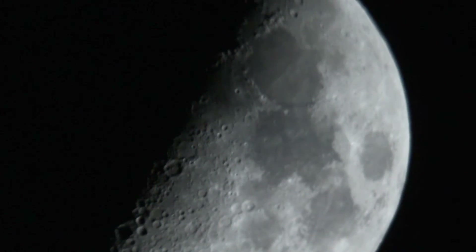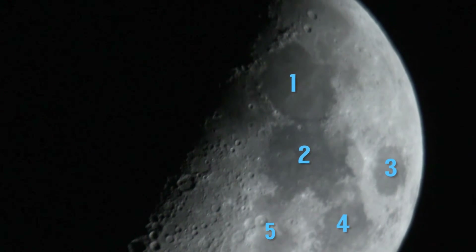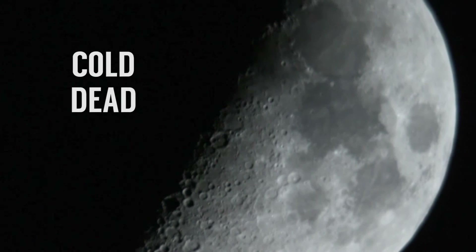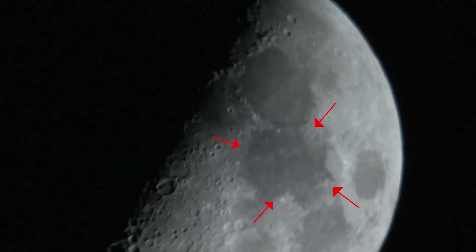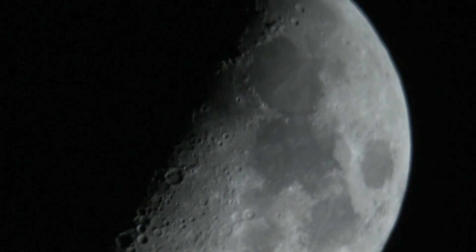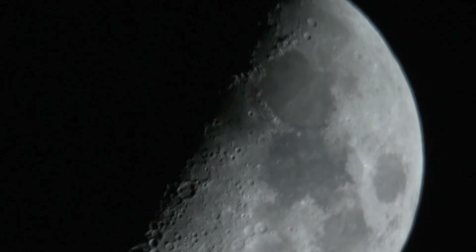And there we are! In our view here we can see at least four, even five, mare — which are seas — because back in the olden days they did not know the moon was made of cold dead rock. One of the most appealing ones to look at is that dark one in the middle right there, because that is the Sea of Tranquility — where we put a person! Unfortunately you cannot see lunar landing sites from Earth because that would require a crazy magnitude to see.